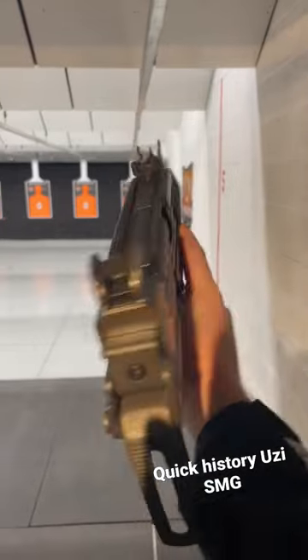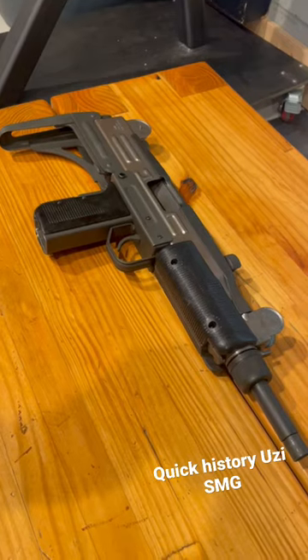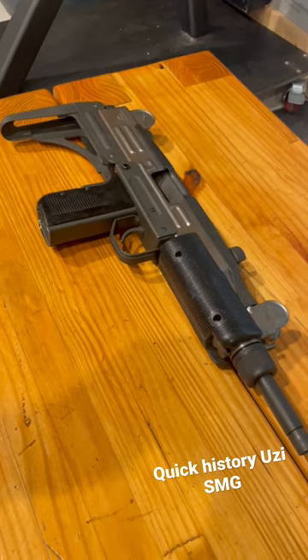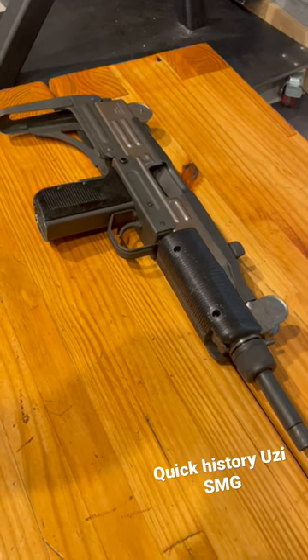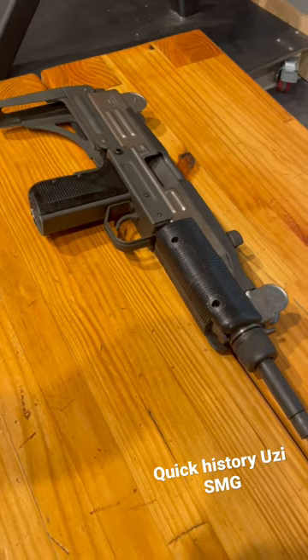A quick history on the Israeli Uzi submachine gun: developed in the late 1940s by Major Uziel Gal — or Uzi for short — it entered service with the Israelis in 1954 and remains in use to the present day.